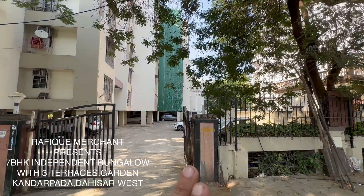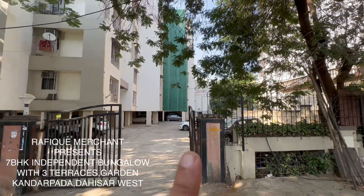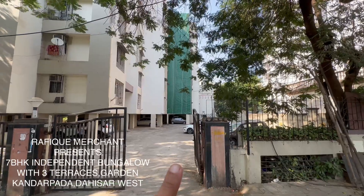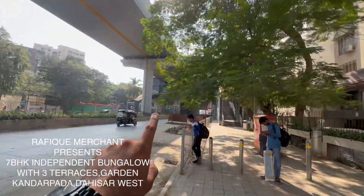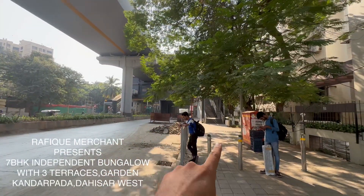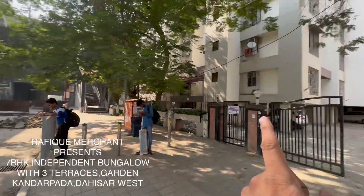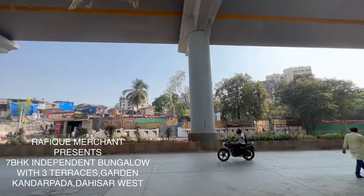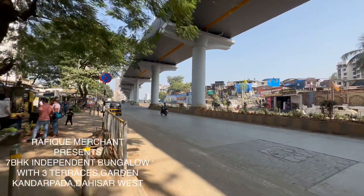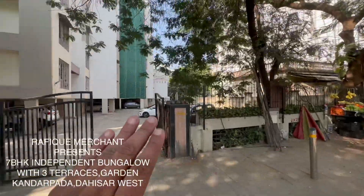We're seeing a 7 BHK bungalow on sale with six bathrooms and three big terraces and a private garden in this society, very close to Kandar Pada metro station. You come out of it and you're right into your own bungalow. It's a lovely locality with great infrastructure and metro running through. Let's go in and have a look at this gorgeous bungalow.